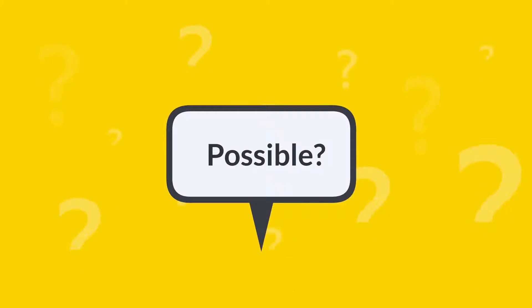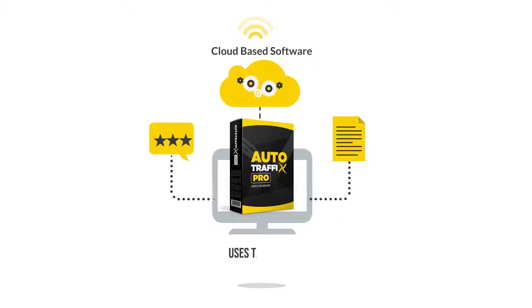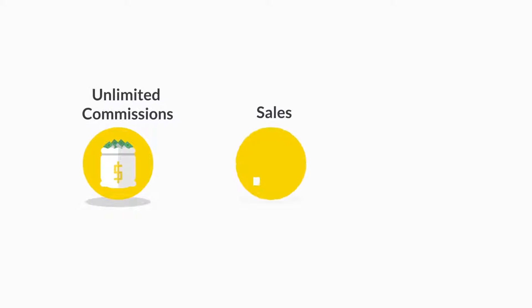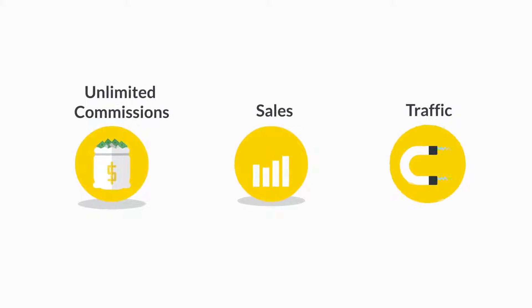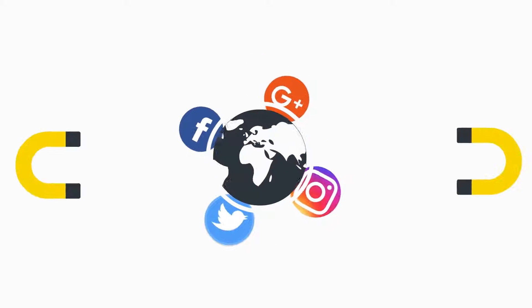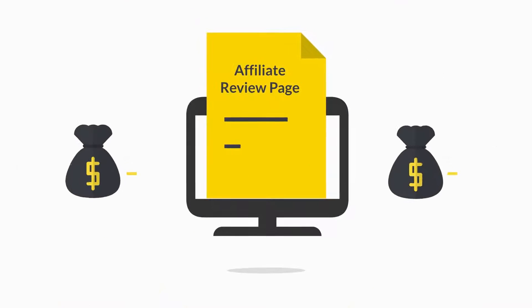Introducing Auto Traffic's Pro — a brand new cloud-based software that uses the power of free reviews and content to get you unlimited commissions, sales, and traffic. It uses not just one but 32 top social media sites to get you free traffic from all over the world.